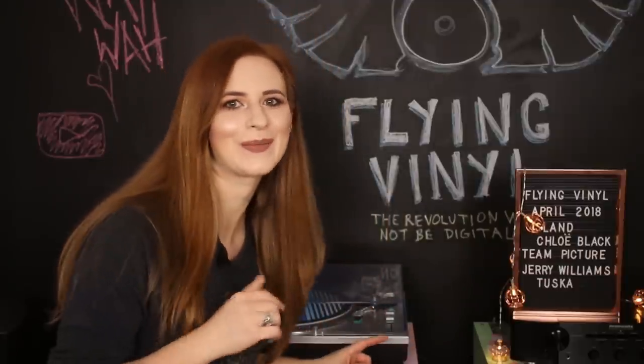So this month they're talking about Magic Gang, who featured in one of the early Flying Vinyl boxes and whose debut album has been doing really well. I actually managed to pick up a signed copy from Resident, so let me just grab that and I'll show you.